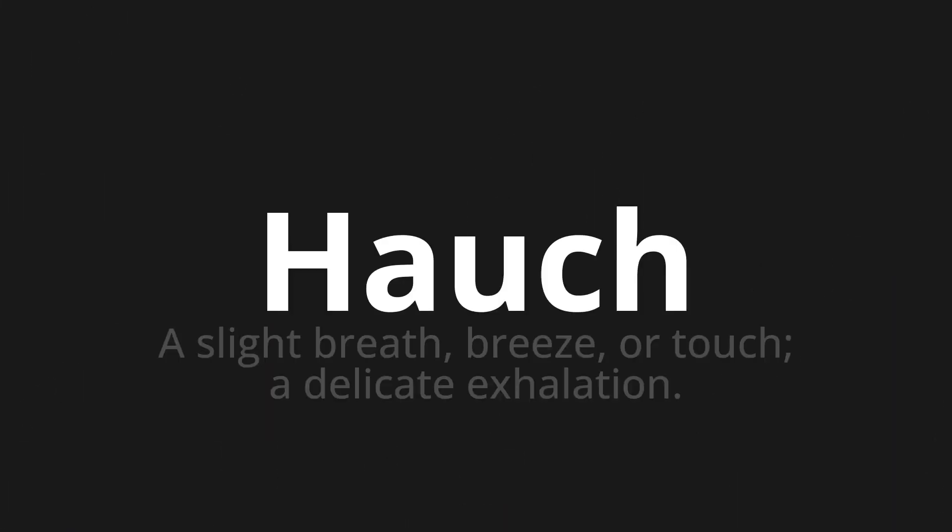Hauch, which means a slight breath, breeze, or touch — a delicate exhalation.